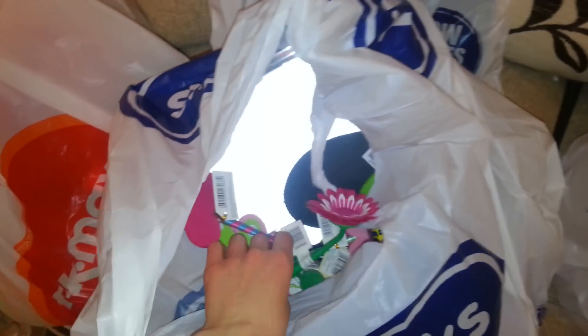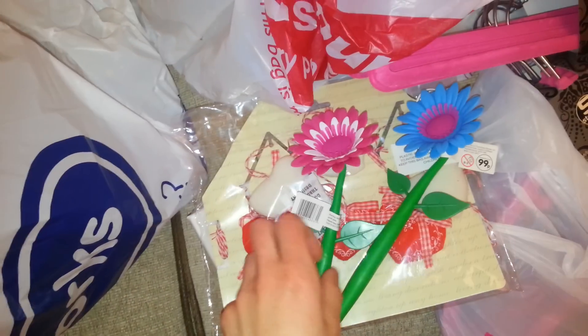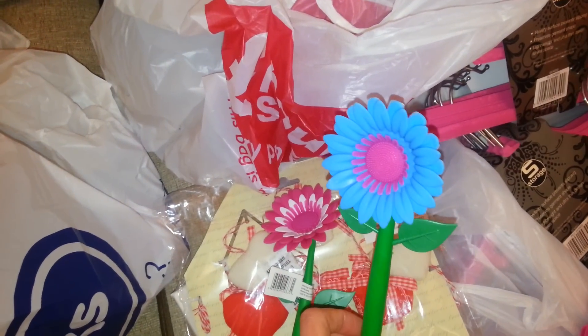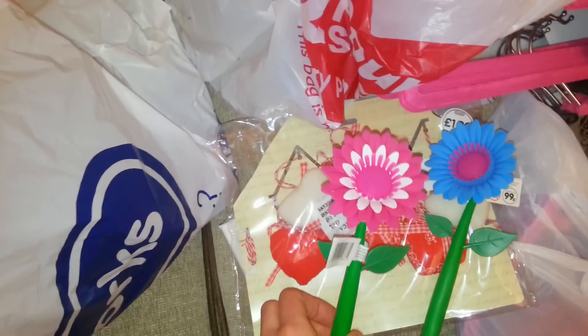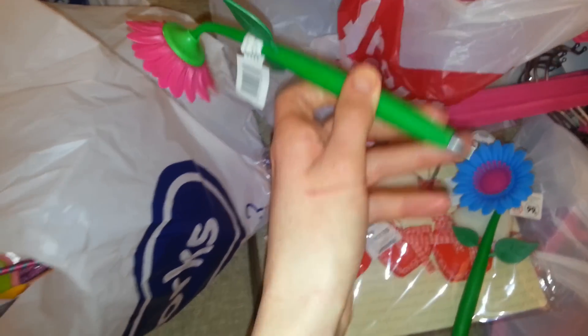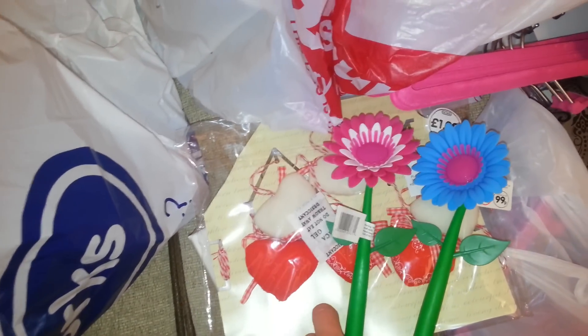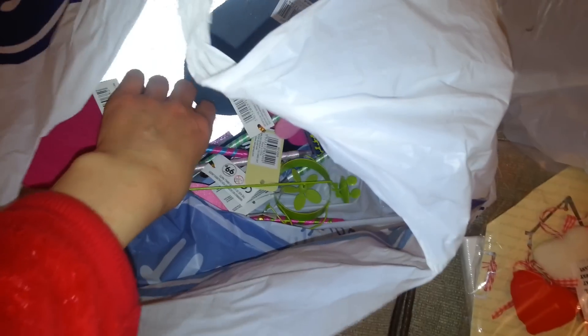I found two of these pens for a pound — two for a pound. I got the blue one and the pink one. I think I'll give the blue one to Emma because I think she'll like it, and then the pink one's for me for when I'm doing my rounds. I used to love these pens when I was younger. And then I also got some more pens — I know I could totally make these myself, but I couldn't resist.